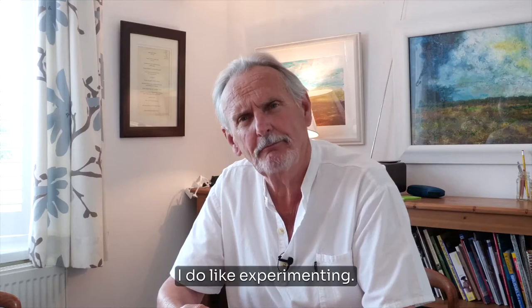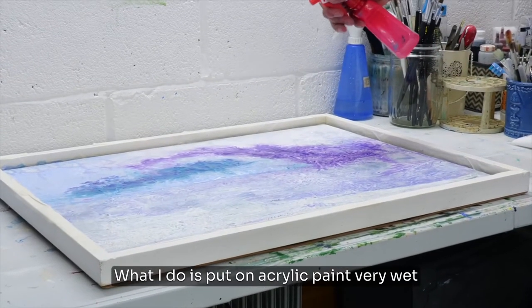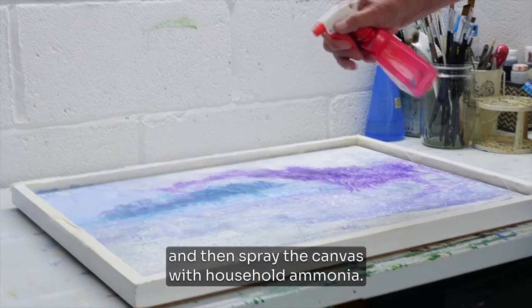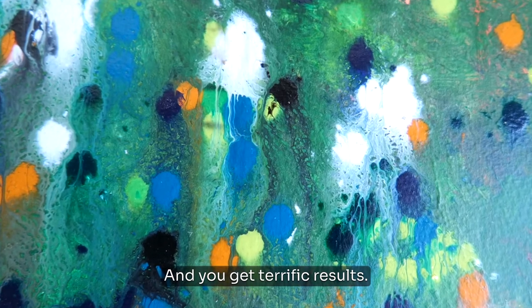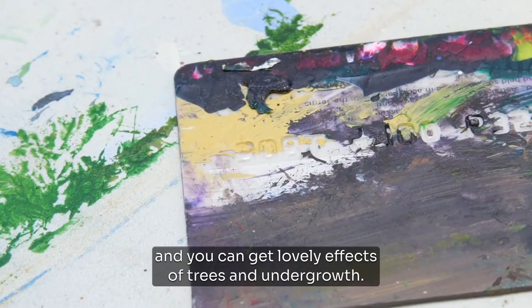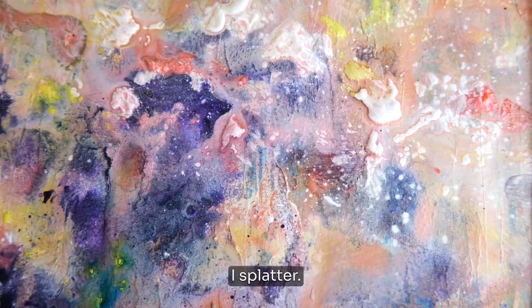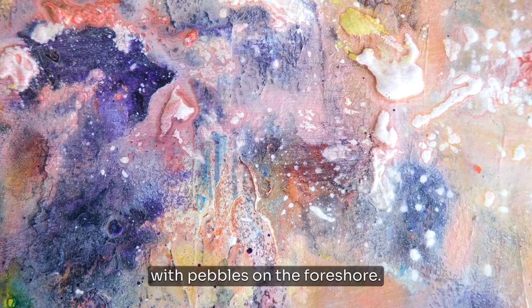I do like experimenting, I like changing things. What I do is put on acrylic paint very wet and then spray the canvas with household ammonia, and you get terrific results. I also use credit cards — you get lovely effects of trees and undergrowth. I use splatter, which gives a lovely effect for dealing with pebbles on the foreshore.